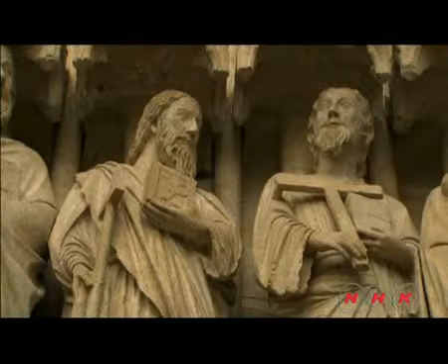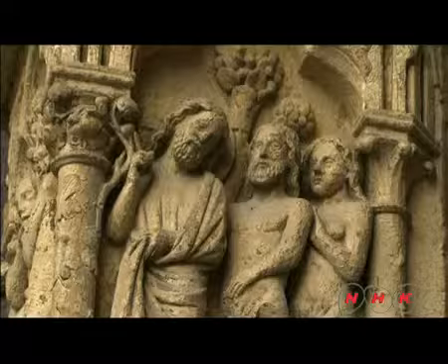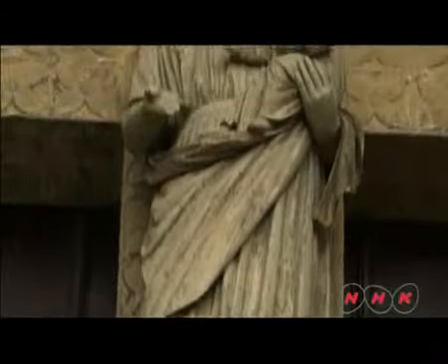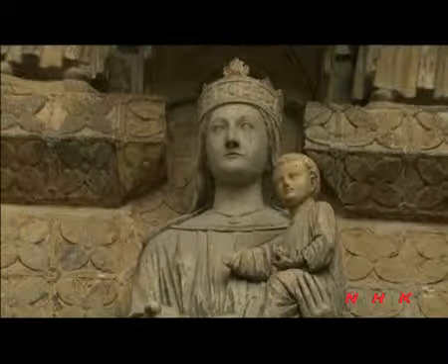These sculptures depict biblical scenes such as the creation, Adam and Eve, the life of Jesus and the Virgin Mary. They are collectively called the Stone Encyclopedia of the Bible.